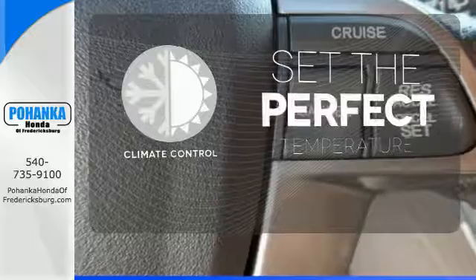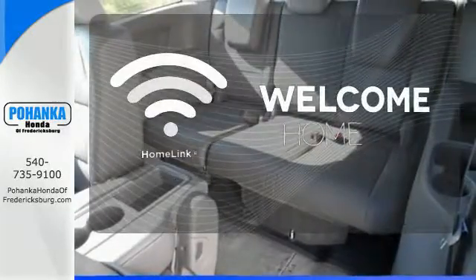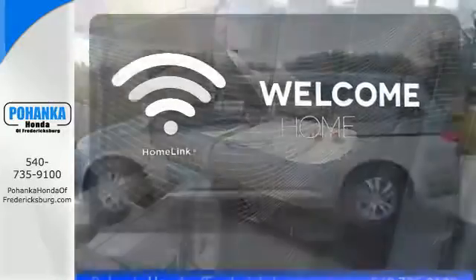The Climate Control lets you set the temperature exactly where you want it. Program garage door openers, gates, and lighting systems with HomeLink.